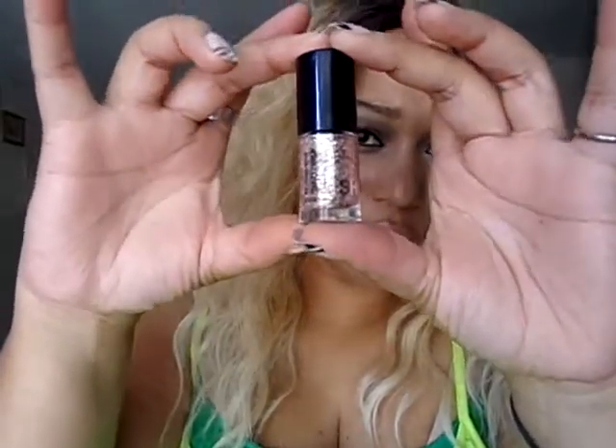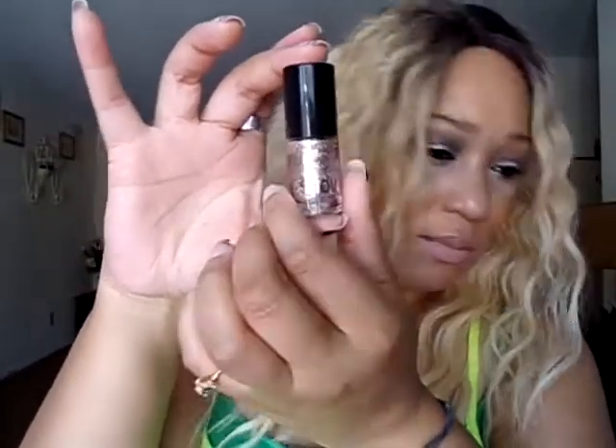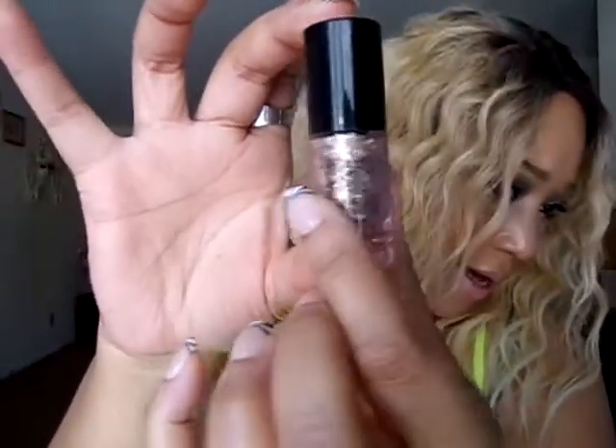And then I saw these nail polishes by Maybelline New York, the Color Show line. This one has a lot of glitter sparkles — as you can see there's some pink in there, some gold, some silver, some green, just all different colors. So pretty, hopefully you can see that. I love the colors in it. This one is called 305 Gilded Rose.